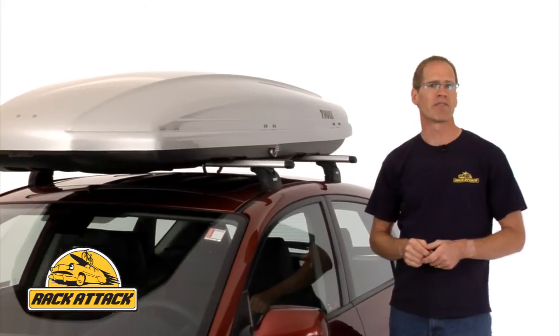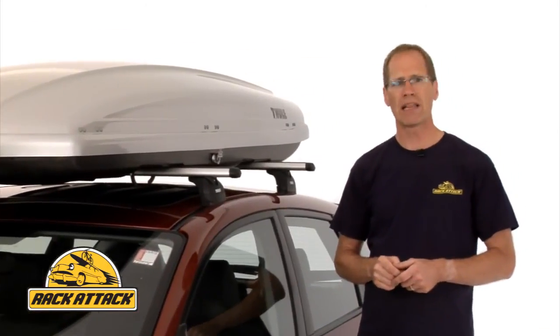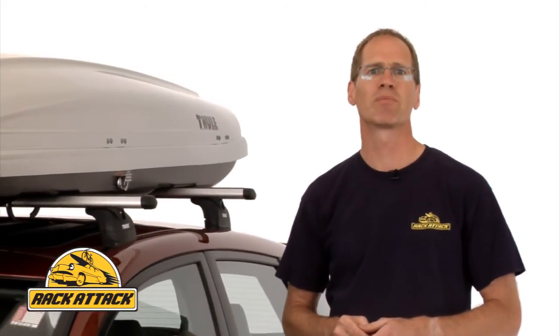Rack Attack offers the fastest shipping in North America with eight locations to ship from. Ninety percent of our orders ship same day. Rack Attack also offers the lowest everyday price guaranteed.